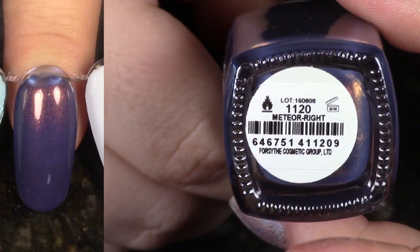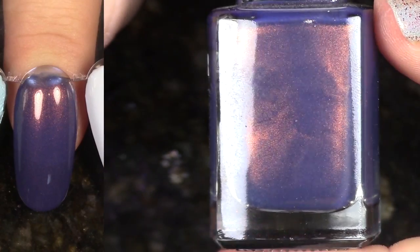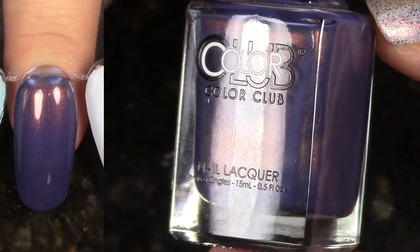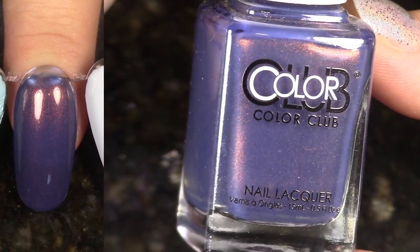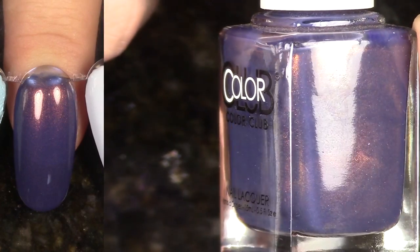This is one of the few polishes from the Midnight Muse Collection from last fall that I did like. This is Meteorite. I bet you can guess why I like it — it's that beautiful coppery to orange shimmer in a purple base. This is a little bit sheer, it needs three coats, but I'm going to keep it because I'm obsessed.